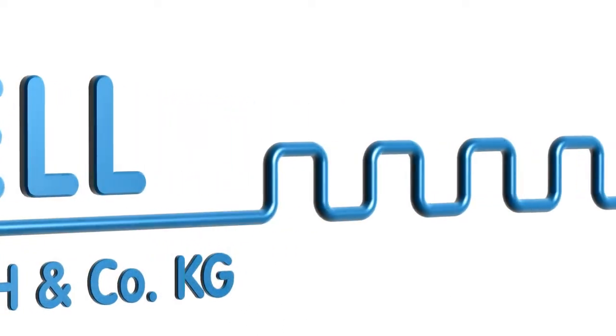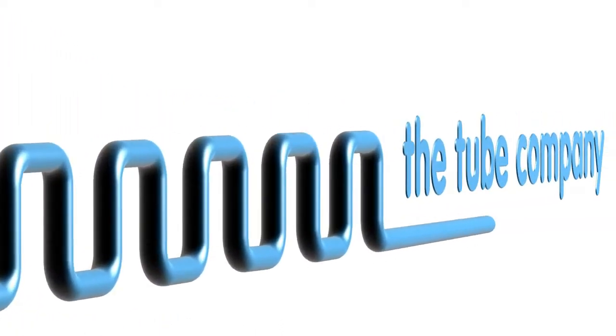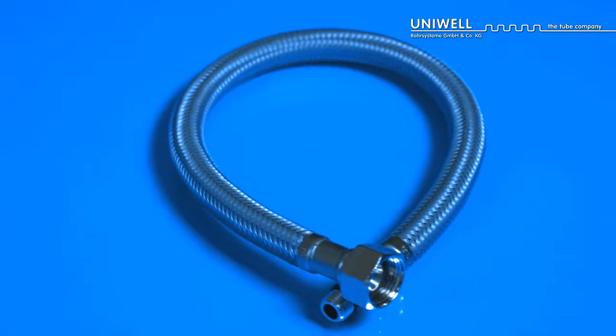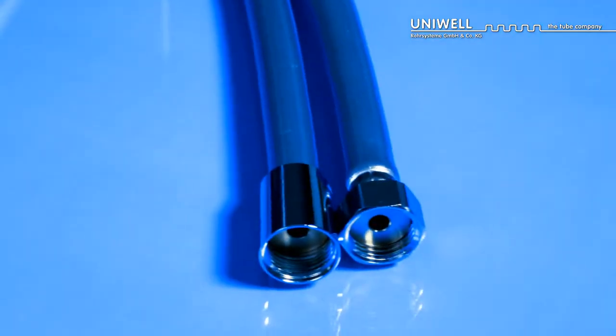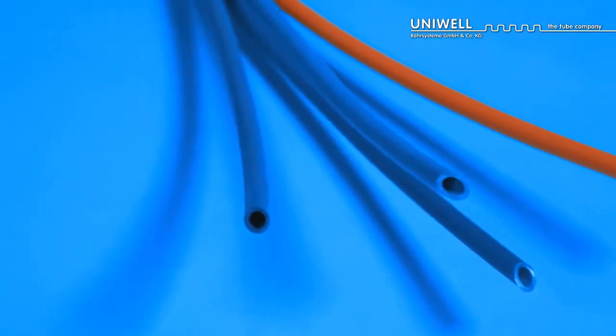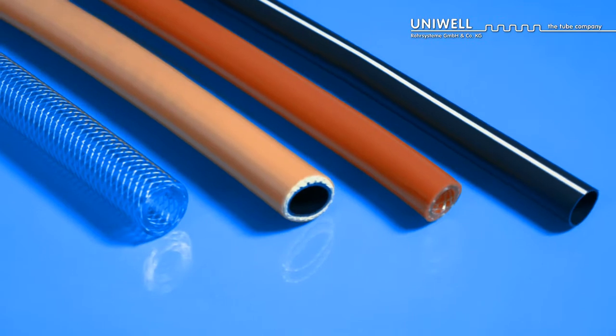Univell Rohrsysteme, the tube company. Univell produces high-quality sanitary products, cable protection and fluid-leading systems for the automotive industry as well as for mechanical and plant engineering.